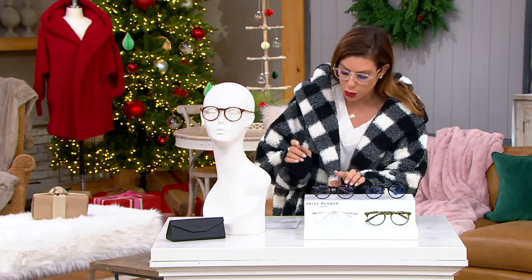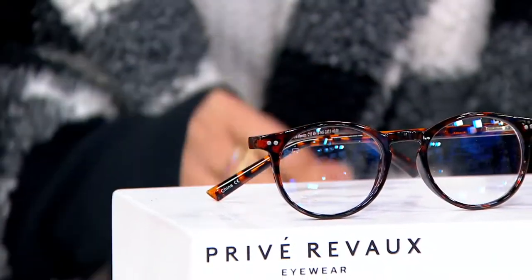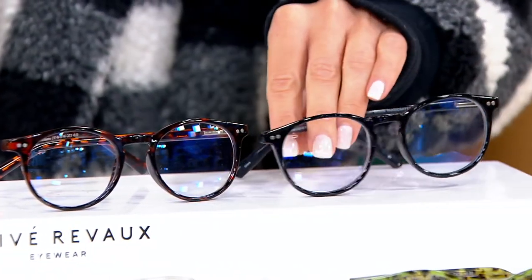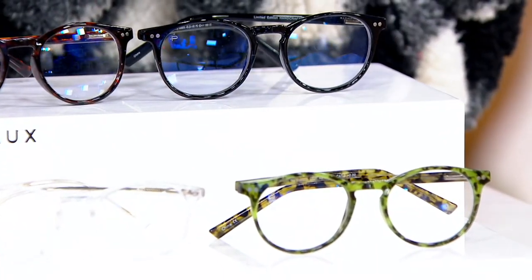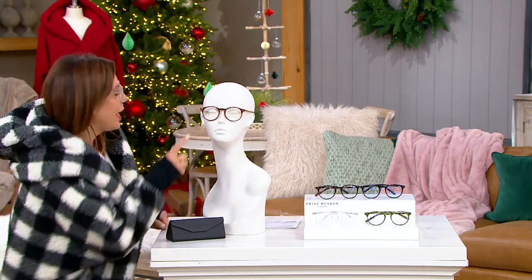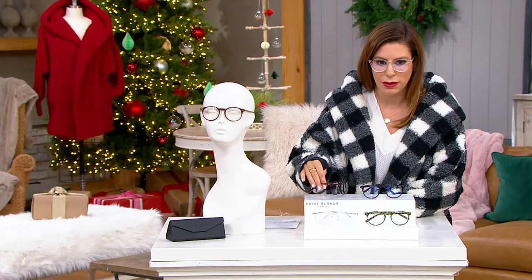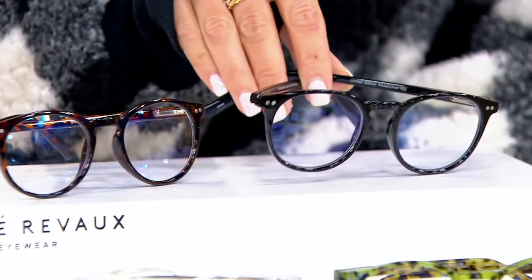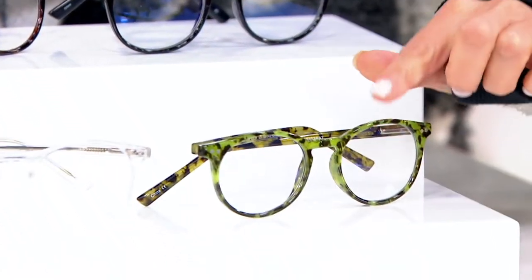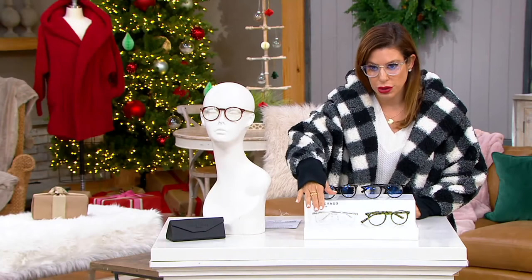Let's go through our color choices. We start with Leopard — it's a classic color. Then we have Tort. Here's black — all solid black. Then we move into the Olive Tort. And then we have the clear, which I am also wearing. 400 remain in the clear.